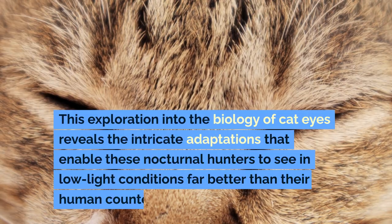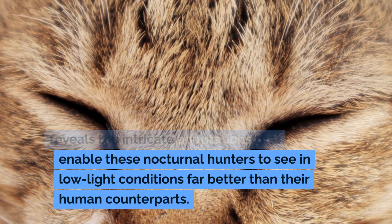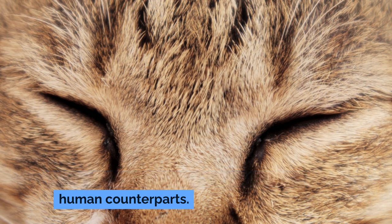This exploration into the biology of cat eyes reveals the intricate adaptations that enable these nocturnal hunters to see in low-light conditions far better than their human counterparts.